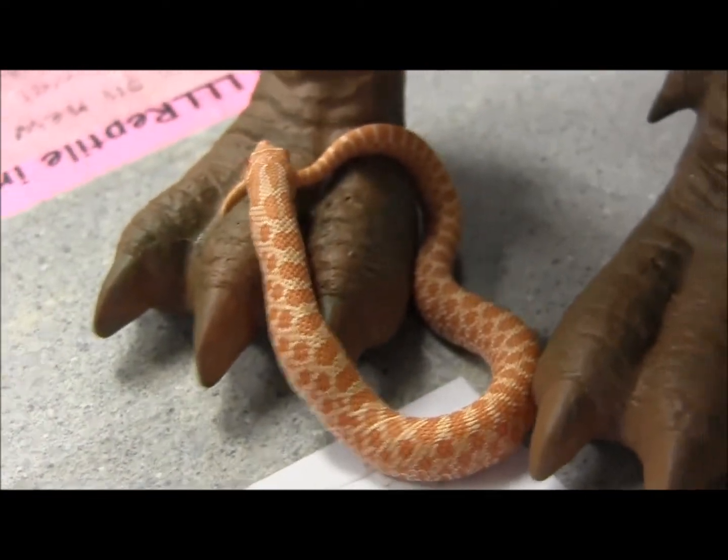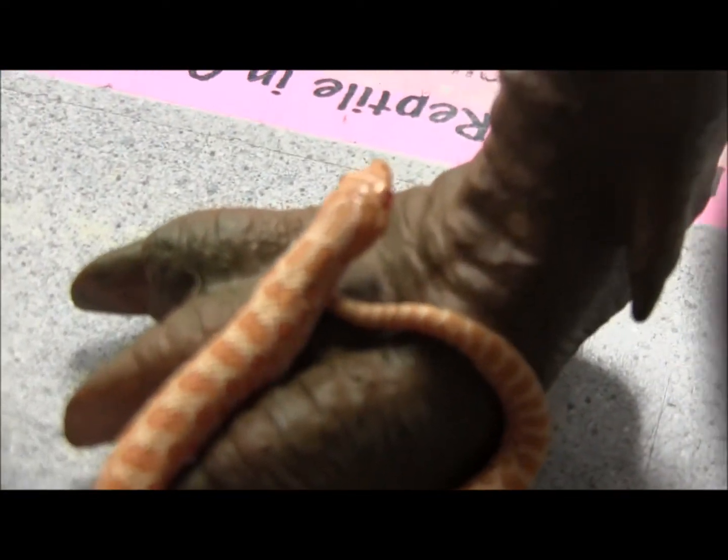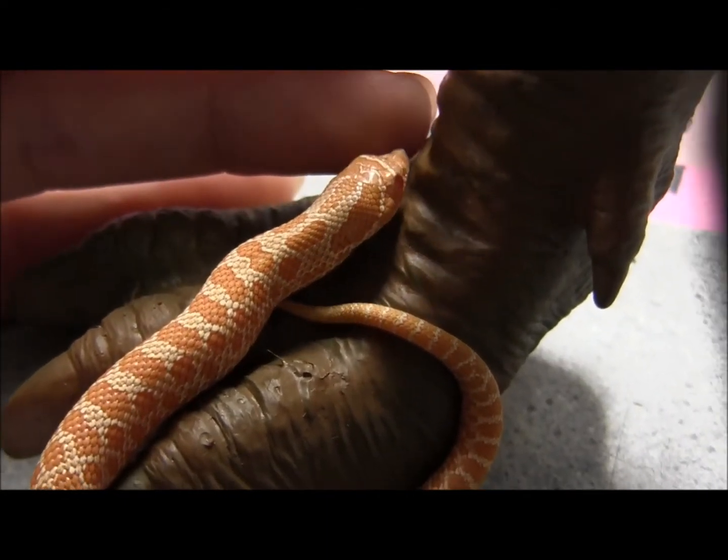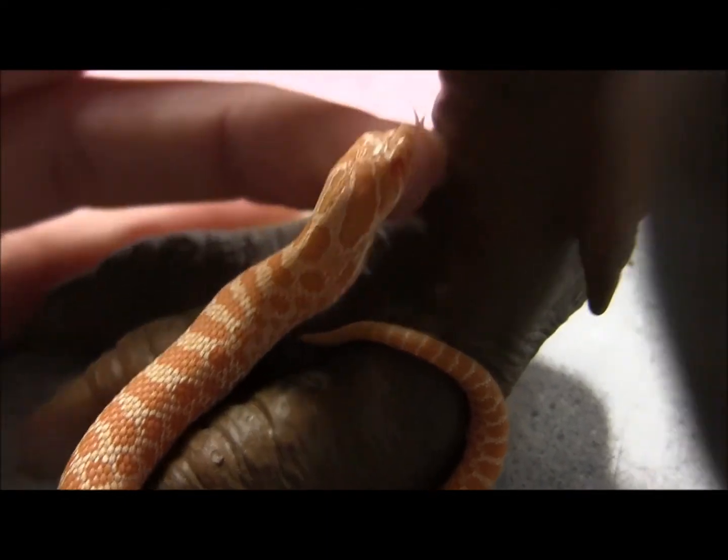If you're interested in ordering them, you can go ahead and visit our website at www.lllreptile.com, where we have these and all of our available animals listed.